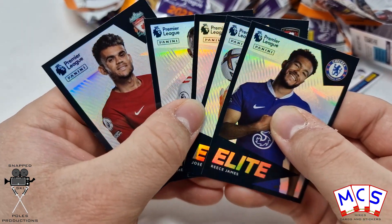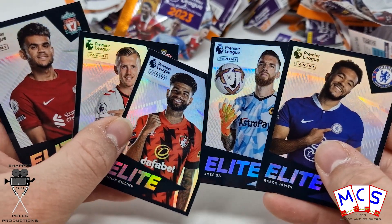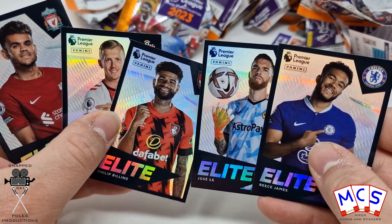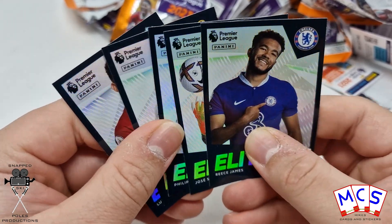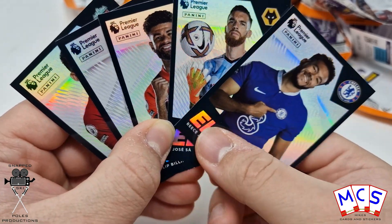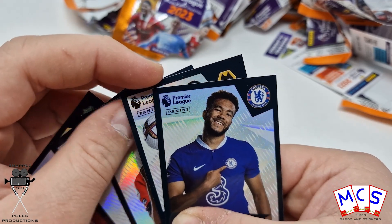That is pretty good going. We've got Luis Diaz, James Ward-Prowse, Philip Billing, Jose Saar and Rhys James. So a really, really good haul for sure. They worked out at one in four packs, which is probably the best frequency of Elites I've had in doing this new collection.